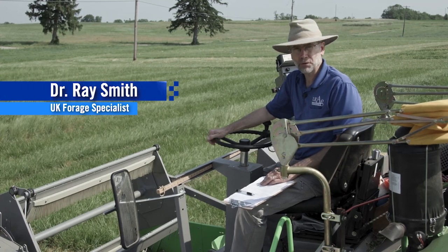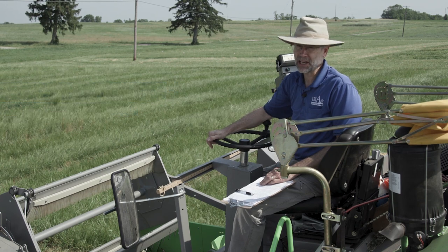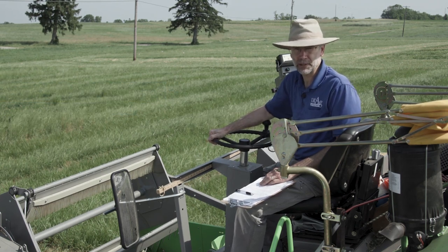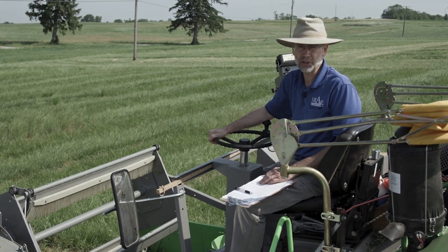I'm sitting on our forage harvester. In the background is our tall fescue variety test. You can see that it's quite expansive. We have a number of varieties that commercial companies are developing, as well as varieties being developed by our own Dr. Tim Phillips here at the University of Kentucky.